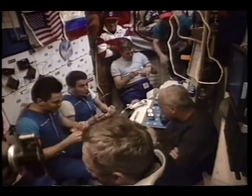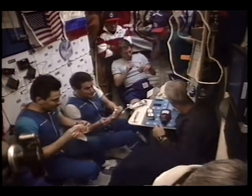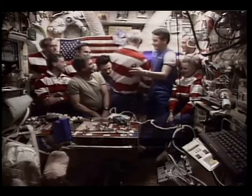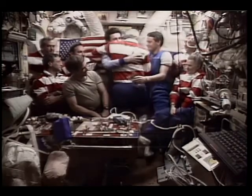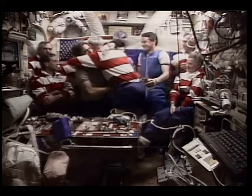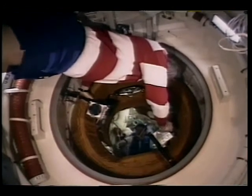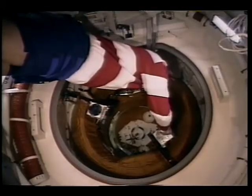We had the Mir crew over to the shuttle for a dinner that we hosted — treated them to some freeze-dried local Cajun barbecue, and they enjoyed that very much. Then it was time to go, and we had our formal farewell ceremony. We said goodbye to two very close friends, Valeri and Sasha, and then said goodbye to the new Mir crew member. It was a very emotional flight — emotional picking Shannon up, and emotional saying goodbye to John.